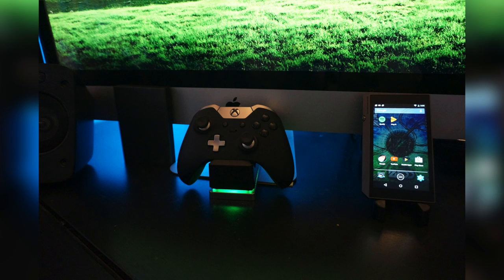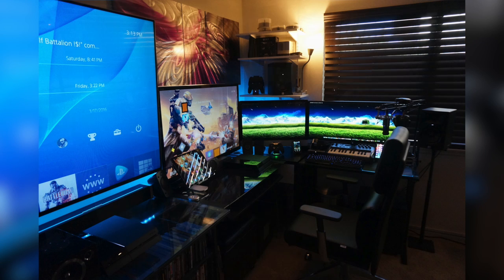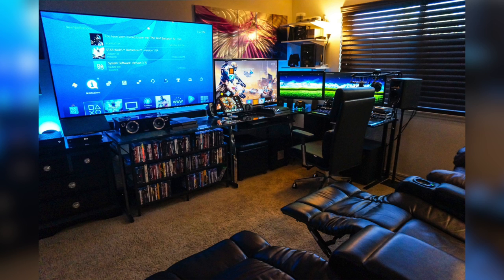He also has the Definitive Technology Studio 5.1 soundbar and subwoofer for his TV, an Apple Watch, and an iPad Pro. He even has his very own theater seating so he can kick back and play console games on that massive 70-inch TV. He actually has two each of the PS4 and Xbox One. This is just an insane gaming and entertainment setup — it's making my wallet cry, but it would be awesome to relax and hang out in. Great job — this is a sick setup.